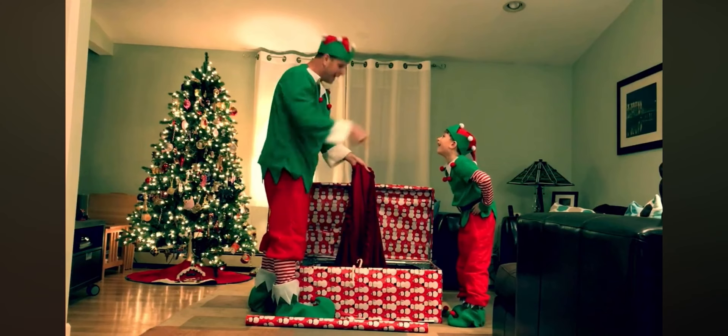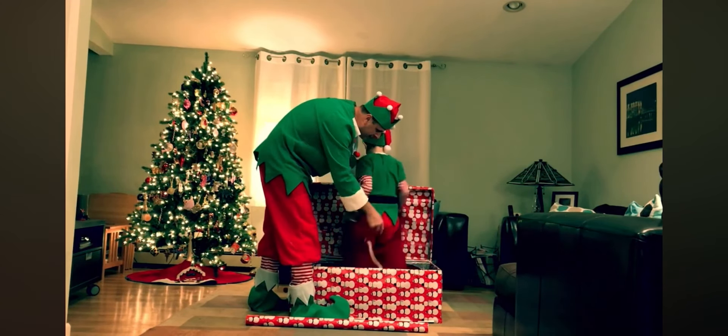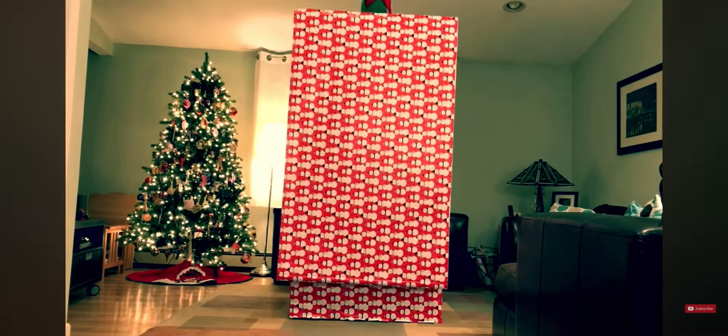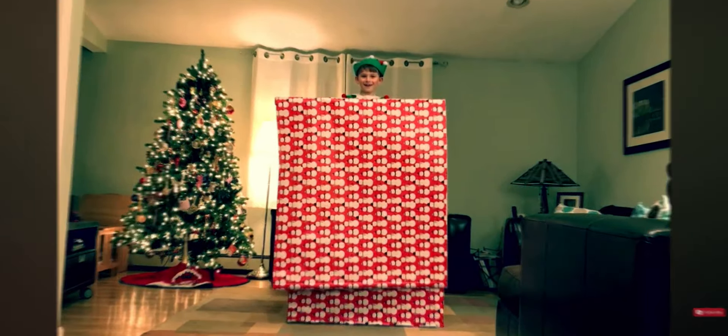There's also a version of this trick done by me and my son for one of our Christmas videos. It's the same idea — I put him inside a box inside a bag, except we had a Christmas theme so it looked like Santa's bag. I used wrapping paper to cover it up, and the outcome was the same: my son was able to escape the box.